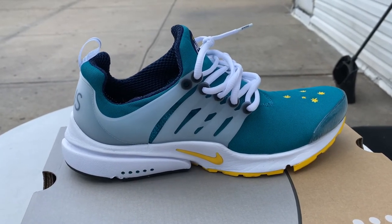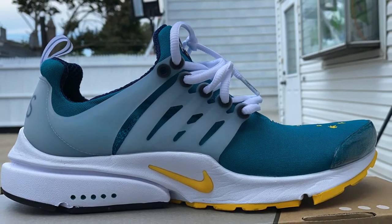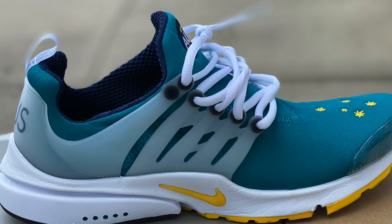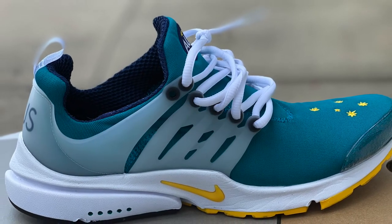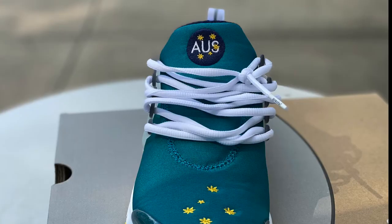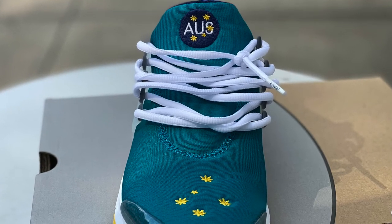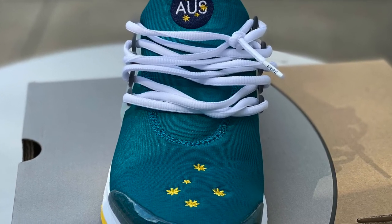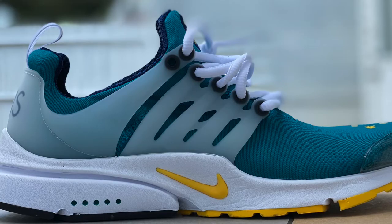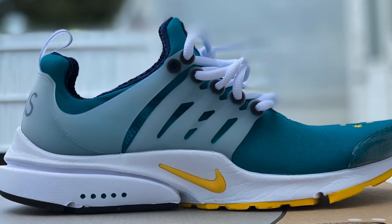Overall this is a great sneaker and a great colorway, and I'm excited to have it in my collection. I'll give you some better shots of the shoe so you can see every detail. As you can see from the pictures, Nike did a fantastic job with this shoe. Sometimes Nike rushes a release and it doesn't come out well, but that's not the issue with this shoe.